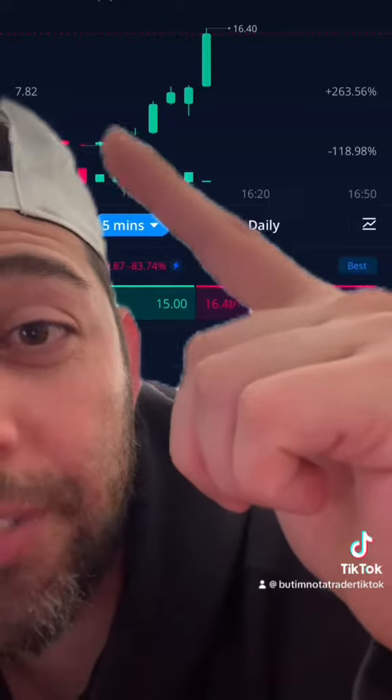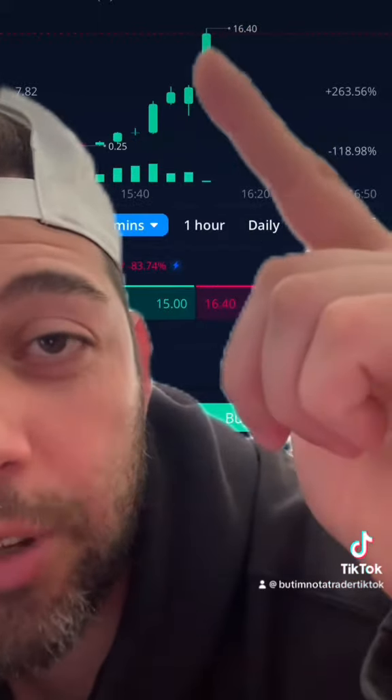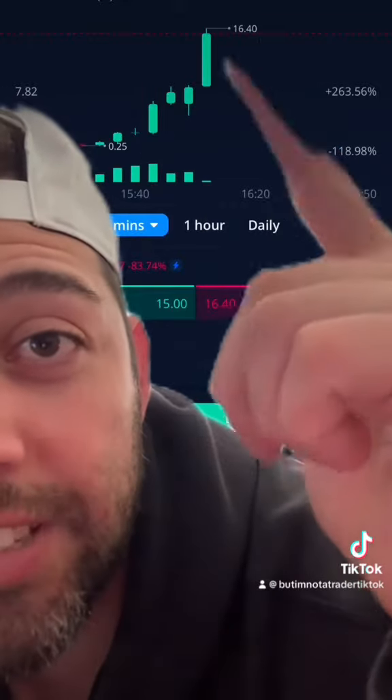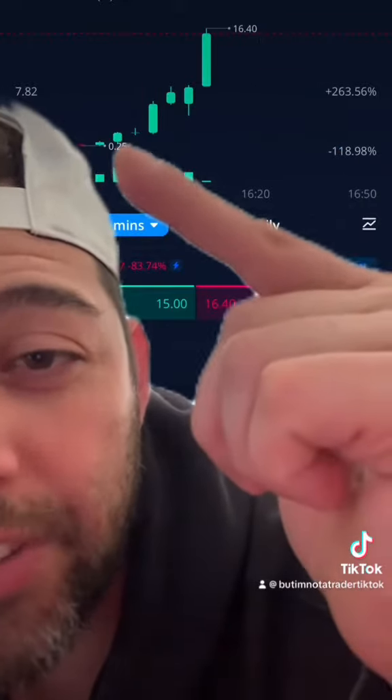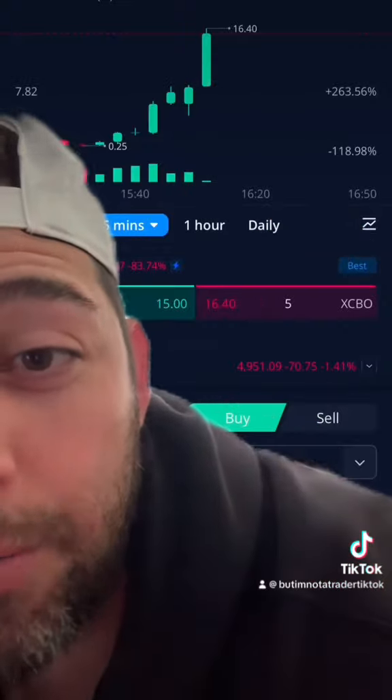Entry would have been 35 cents, and you could have ridden this all the way to 1640. Whatever 1640 divided by 35-ish is — that's your return. It would have been like a 40X, 50X — I don't even know how much. But this would have happened in the span of 30 minutes or so. Absolutely wild.